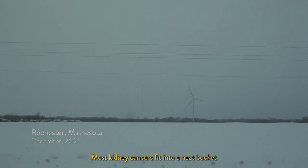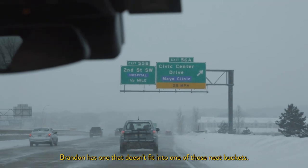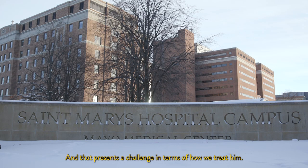Most kidney cancers fit into a neat bucket in terms of what type they are, and most of those are clear cell renal cell carcinoma. Brandon has one that doesn't fit into one of those neat buckets, and that presents a challenge in terms of how we treat him.